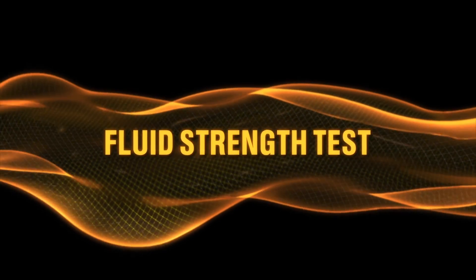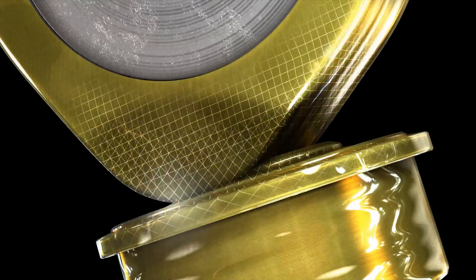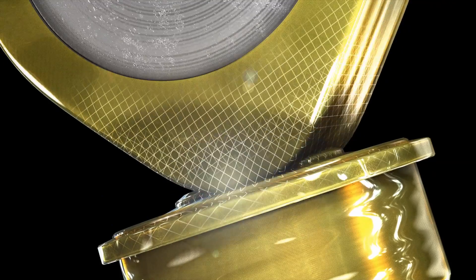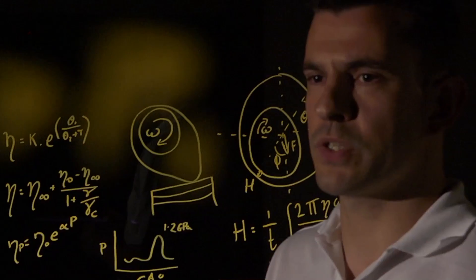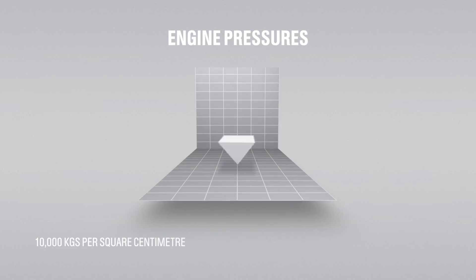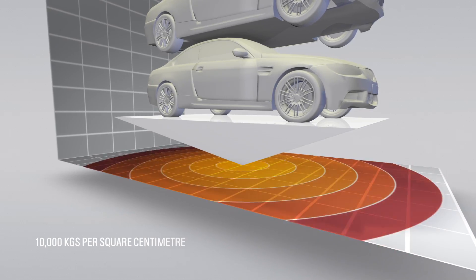We've invented a test that looks at the amount of contact made in that area. It looks at the ability of the oil to keep metal surfaces apart — we call that the FST test. We reviewed a series of engine components and found the one that experiences the most pressure, which is equivalent to 10 tons per square centimetre. To put that into context, it's the weight of around six BMW M3s acting on an area the size of a stiletto heel.